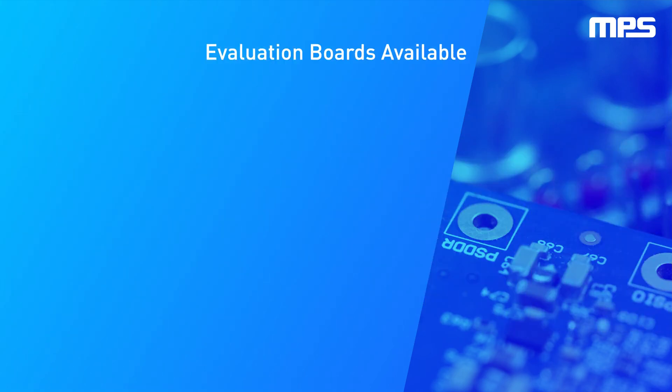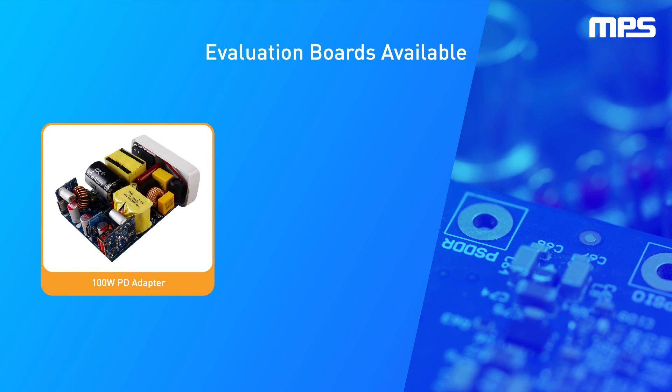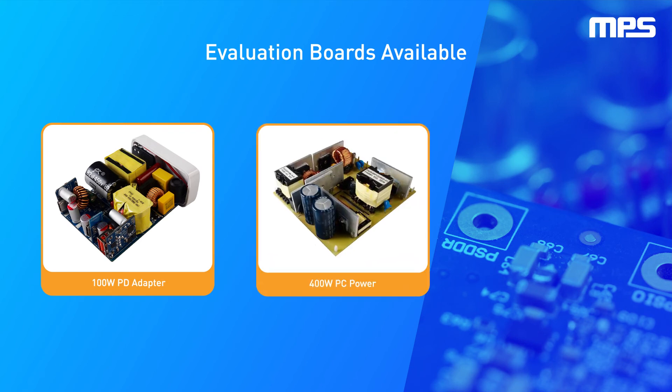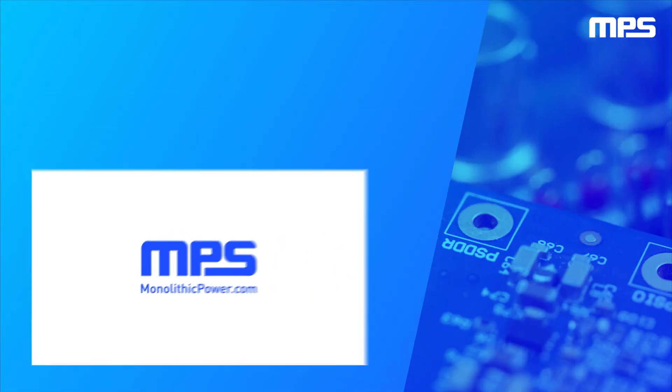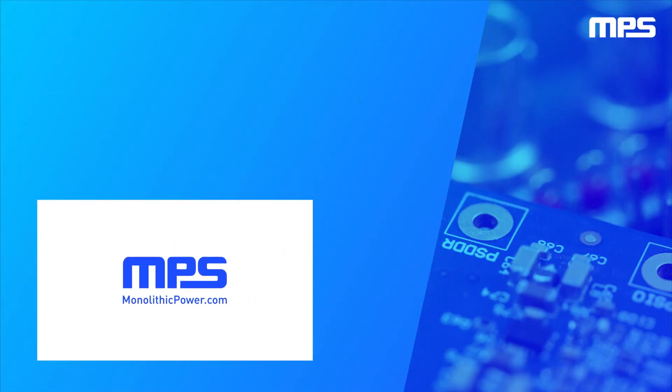MPS has evaluation boards available for 100W PD applications, 400W PC power applications, and 600W charger applications. To learn more, visit monolithicpower.com. Like this video and subscribe to our channel to get the latest on our innovative new products.